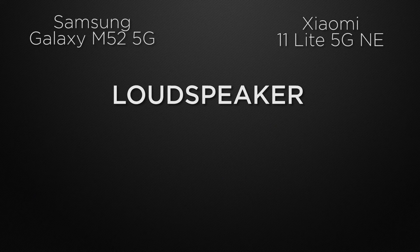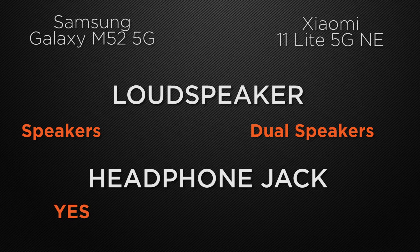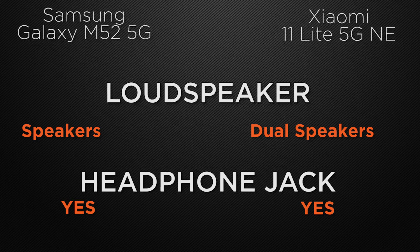For loudspeakers, the M52 comes with a single speaker whereas the 11 Lite has dual speakers, so the winner is the 11 Lite because it can produce more immersive sound. Both devices have a 3.5mm headphone jack — a tie.